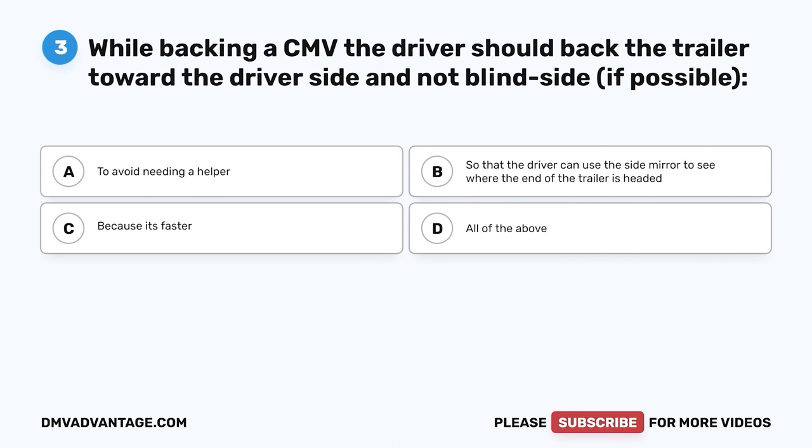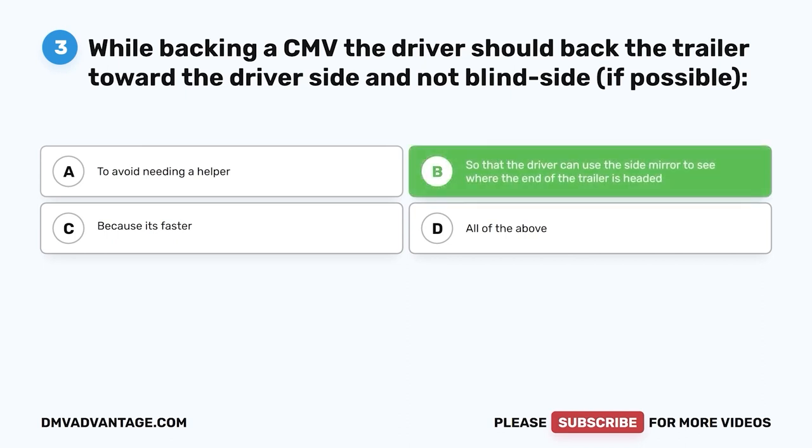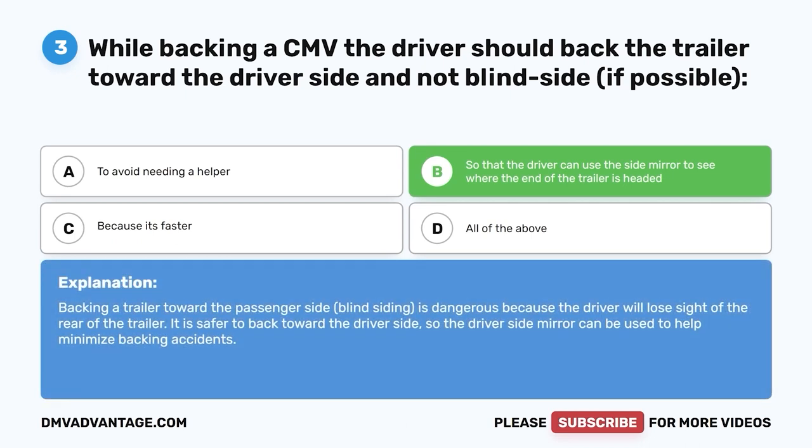Question three: While backing a CMV, the driver should back the trailer toward the driver's side and not blindside if possible — A, to avoid needing a helper; B, so that the driver can use the side mirror to see where the end of the trailer is headed; C, because it's faster; D, all of the above. The correct answer is B. Backing a trailer toward the passenger side (blindsiding) is dangerous because the driver will lose sight of the rear of the trailer. It is safer to back toward the driver's side so the driver's side mirror can be used to help minimize backing accidents.